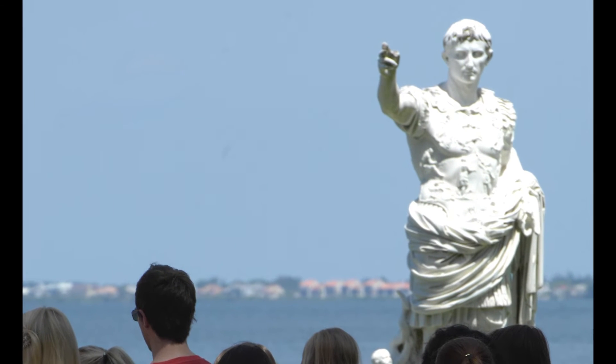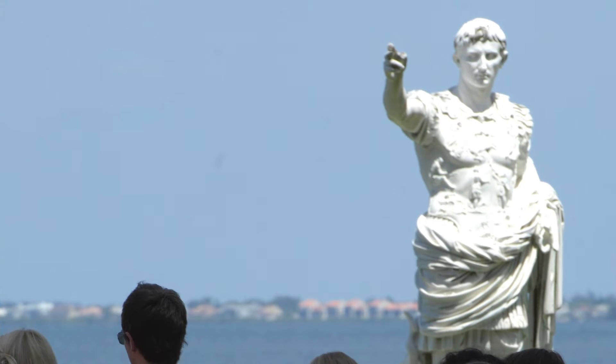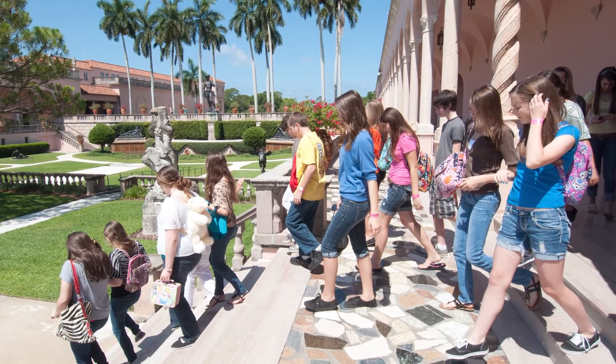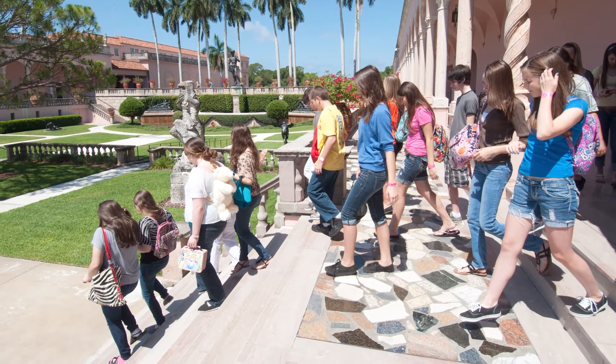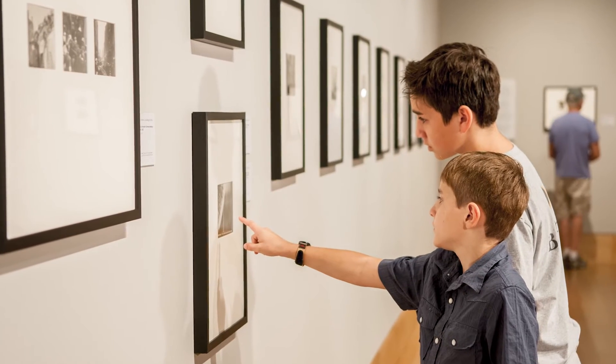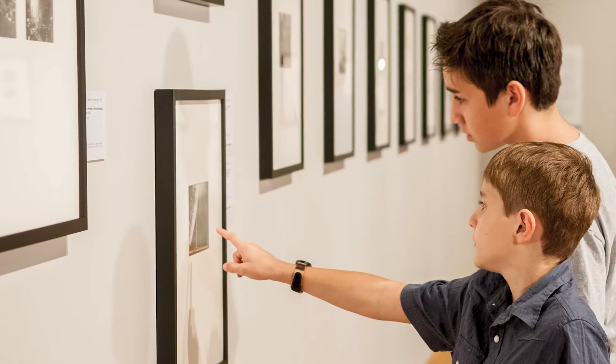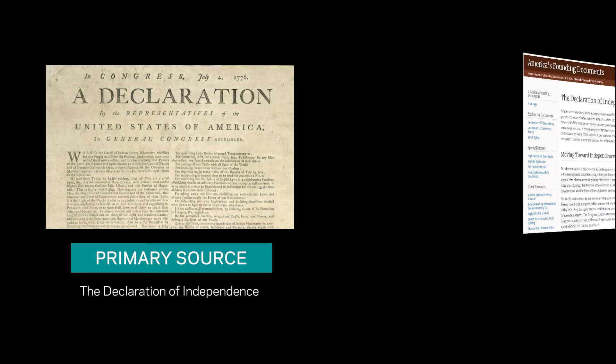Although we aren't in the museum right now, digital photographs and scans make it possible to learn from original objects wherever you are. Most of the objects in museum collections are examples of primary source materials, meaning they are originals. An example of a primary source material in written works could be the original Declaration of Independence, written by America's founding father Thomas Jefferson. You can read the declaration online, in a book, or even visit the real thing in person, and all of these ways count as reading a primary source.